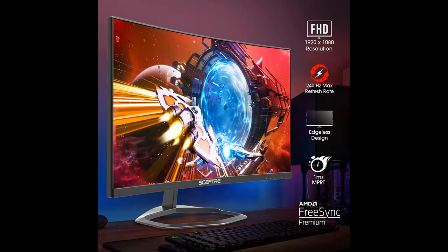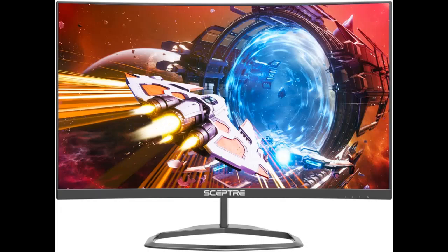Stay above the pack with 240Hz, giving you an edge in performance as frames transition instantly. Colors fade and illuminate instantly with a 1ms response time, eliminating ghosting and piecing together precise imagery during action-packed scenes and gaming.